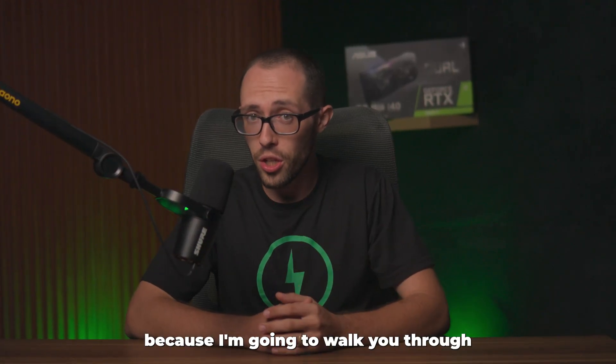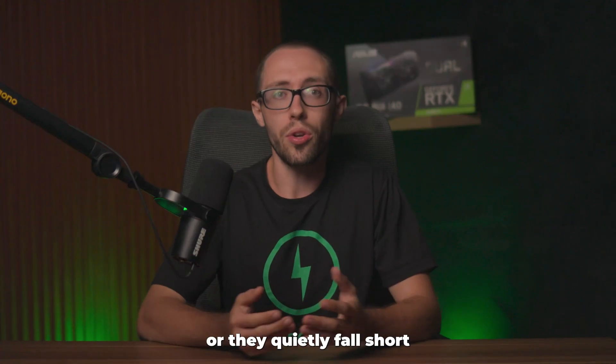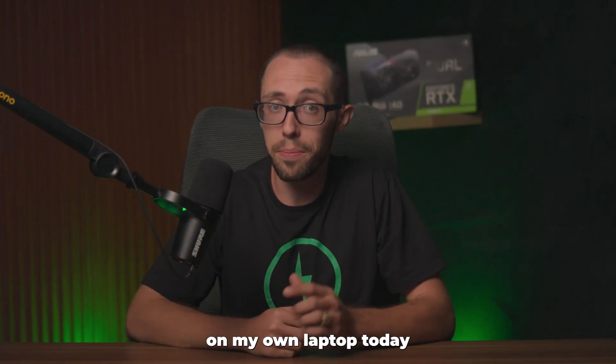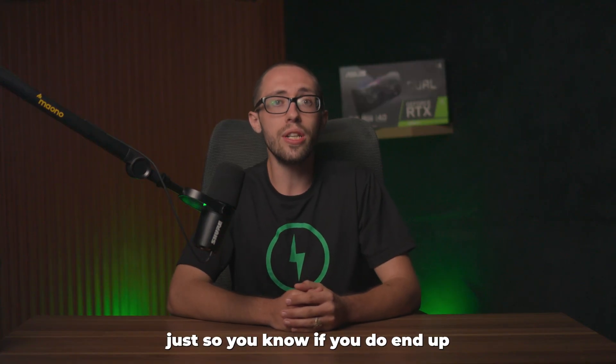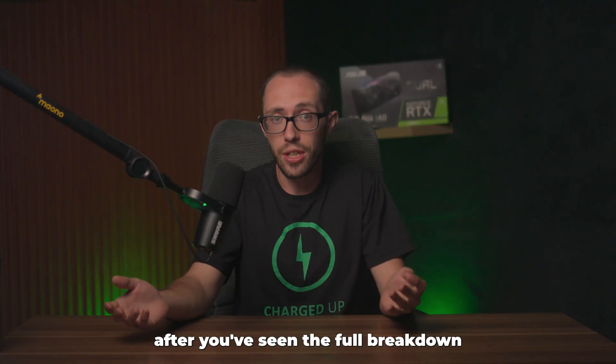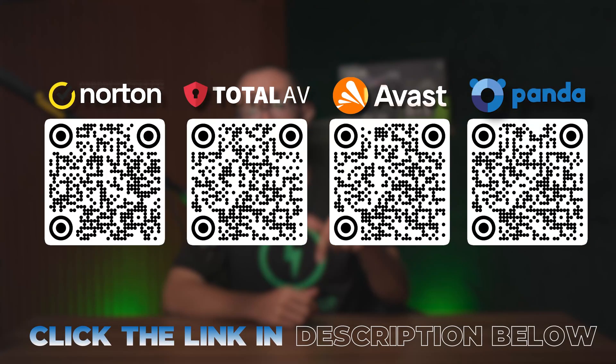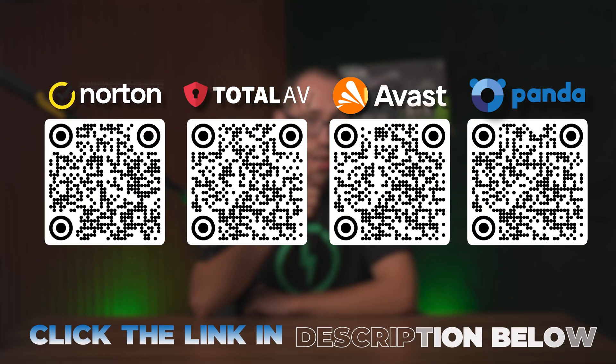Stick with me here, because I'm going to walk you through exactly where each one shines or quietly falls short, and which one I'd personally trust on my own laptop today. If you end up wanting to try any of these after the full breakdown, I found some solid deals — they're linked below, and there's a QR code on screen you can scan as well.